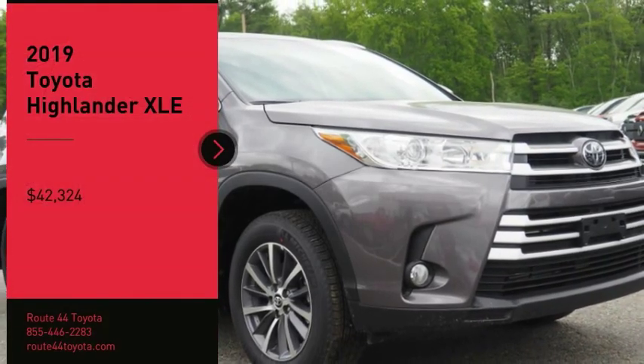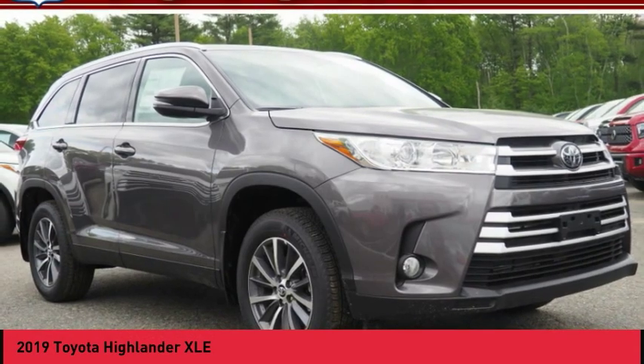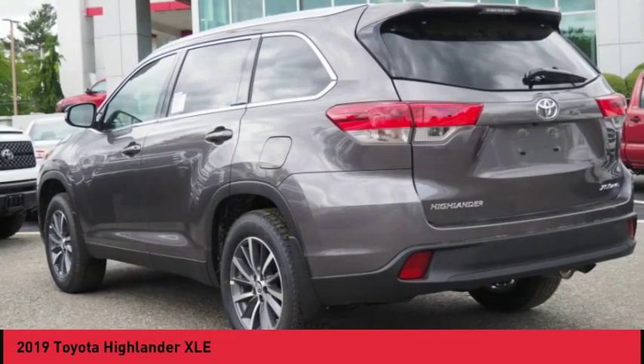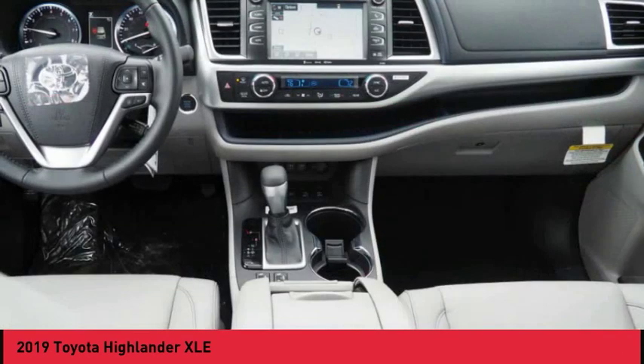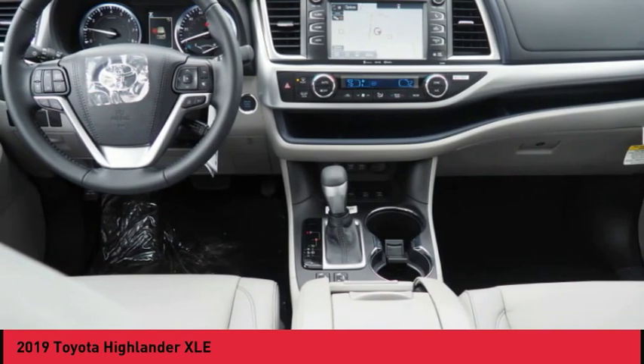Make a great choice today with the 2019 Highlander. The Highlander is the SUV that's thought of everything. The Highlander offers seating for up to seven and features Toyota's innovative center stow design. The second row bench seat folds away, leaving a pair of captain's chairs.